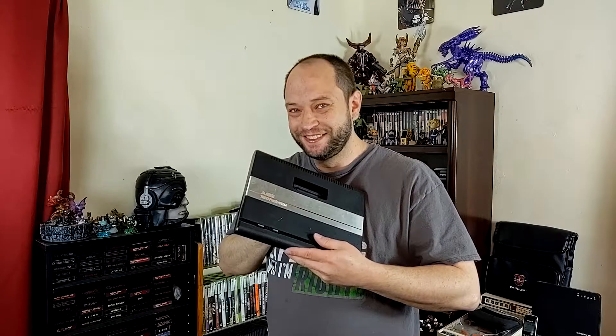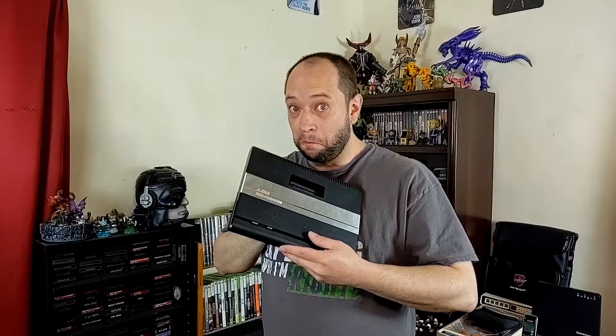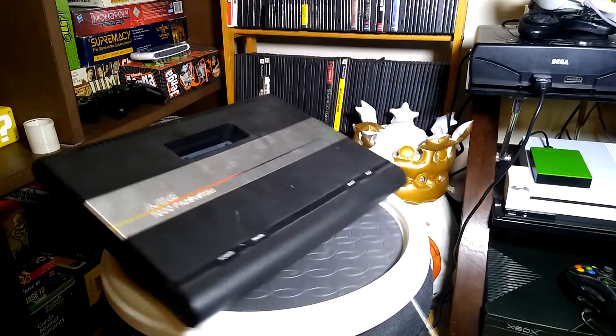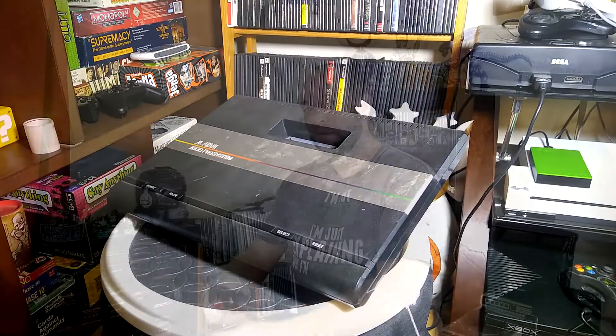The Atari 7800 was the console meant to redeem Atari in the eyes of their fans. The 6502C processor, also known as Sally 6502, clocked at 1.19 to 1.79 MHz, was significantly more powerful than those found in any console at the time the system was being developed by General Computer Corporation.